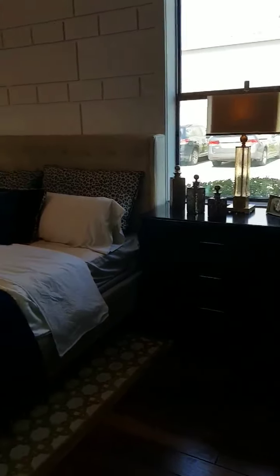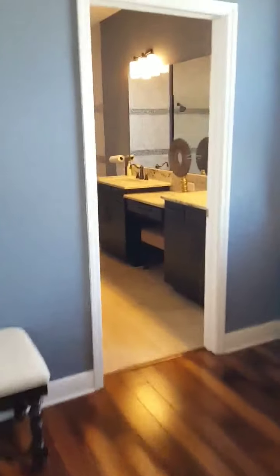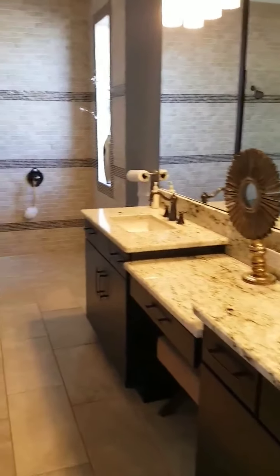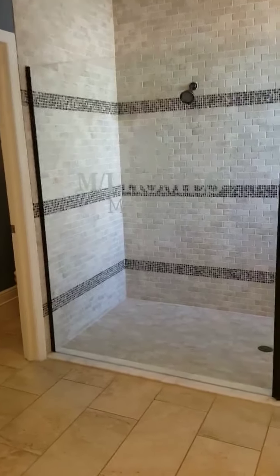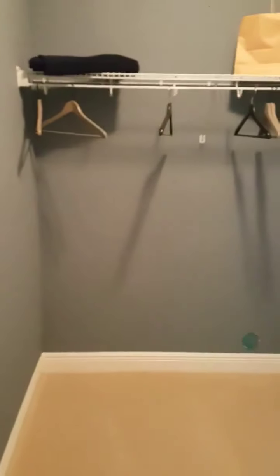This is master bedroom number one downstairs, and there's another upstairs with the secondary bedrooms. Now that's a shower. Got a walk-in closet and the water closet.